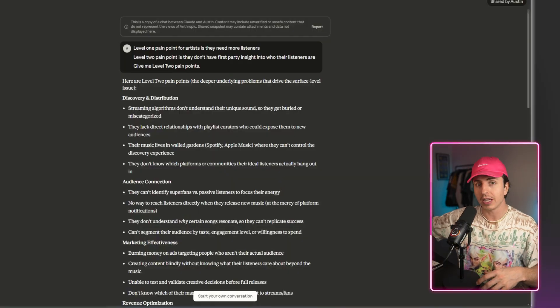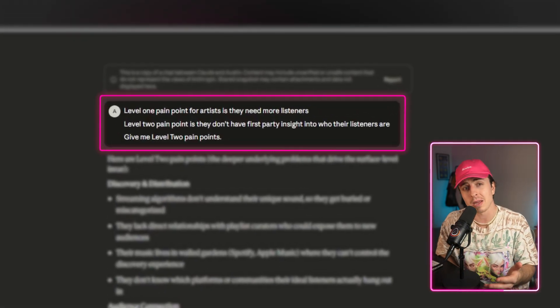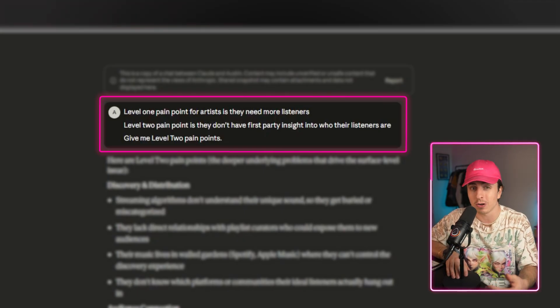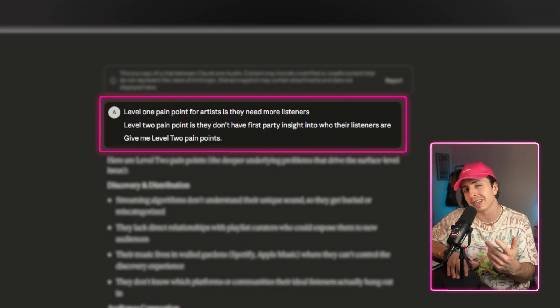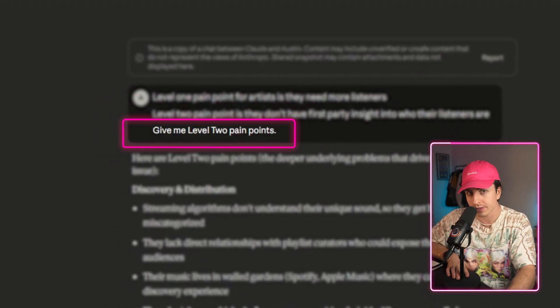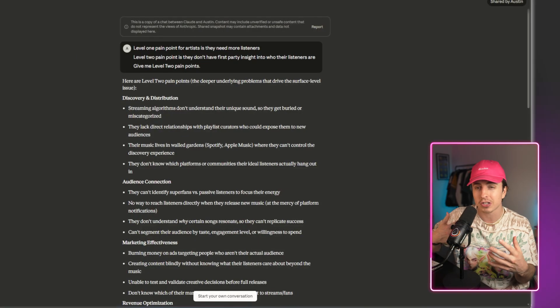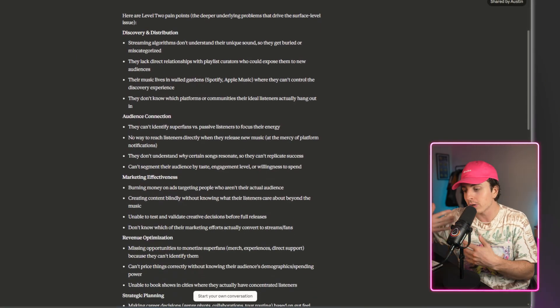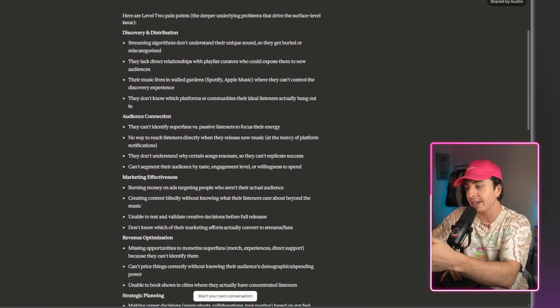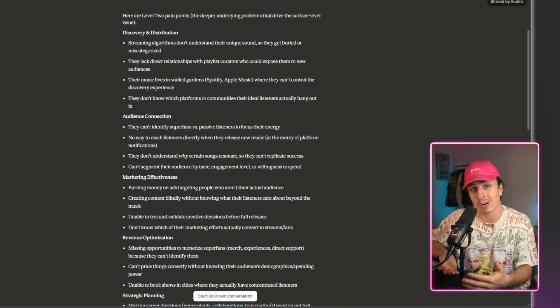The next way you can do it is define certain criteria and ask it to go even deeper. To help me learn about the industry, I could say: 'level one pain point for artists is they need more listeners. A level two pain point is they don't have first-party insight into who these listeners are.' You can then say in the chat 'give me more level two pain points,' and it immediately understands what you don't want and what you do want. One example it gave — 'they can't identify superfans' — was actually a core value proposition of our company.